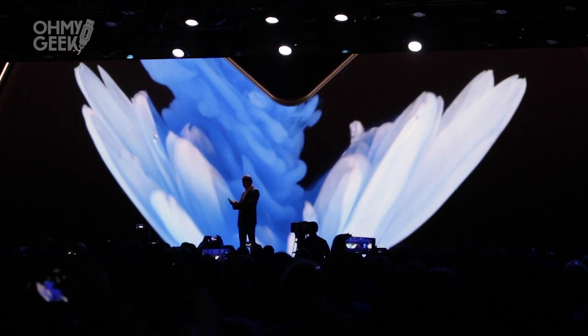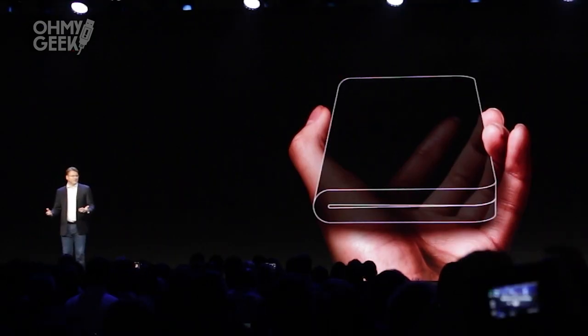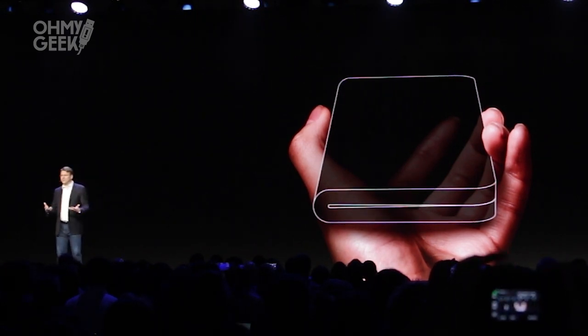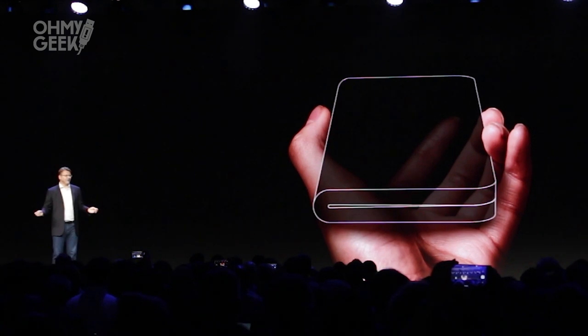The Infinity Flex display is the foundation for the smartphone of tomorrow. To build it, we had to invent new materials, throw out old assumptions, and reimagine the display from the ground up.